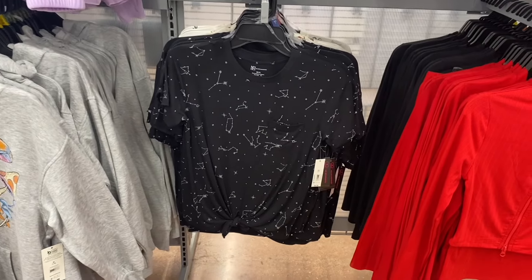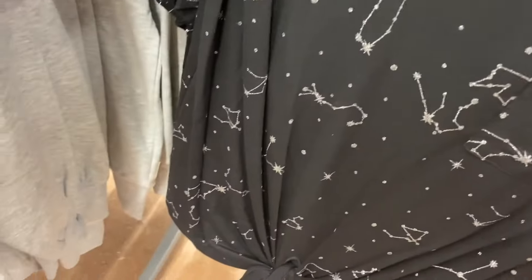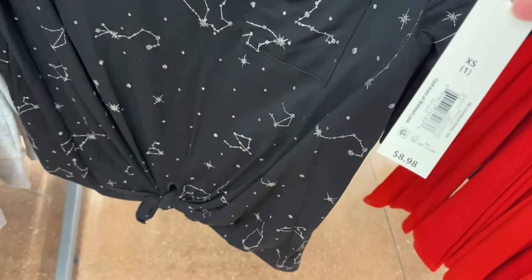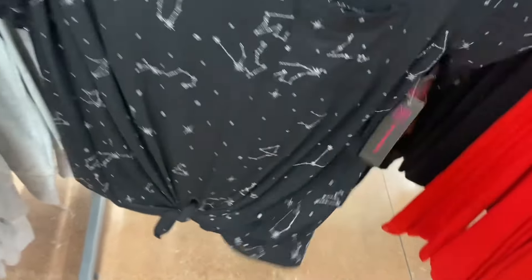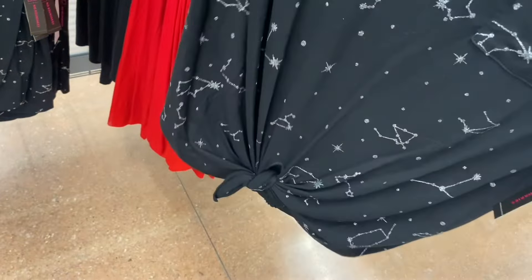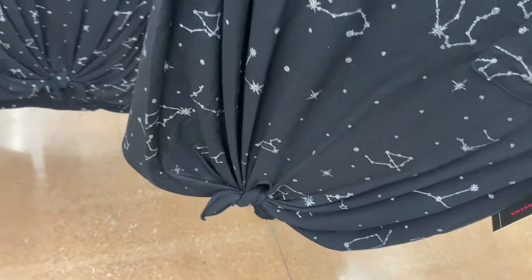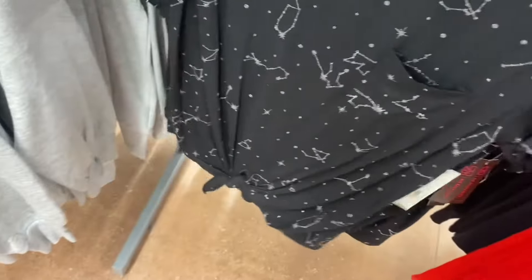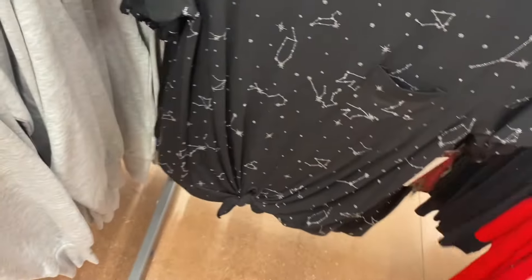They also have these — so cute! This one has a little bit of shimmer and glitter to it. It's $8.98, by No Boundaries, extra small to 3XL. It ties at the bottom — it's made that way. And there's a pocket there. The other one — oh, this is cute! It's got boots, cactus, and all kinds of stuff.